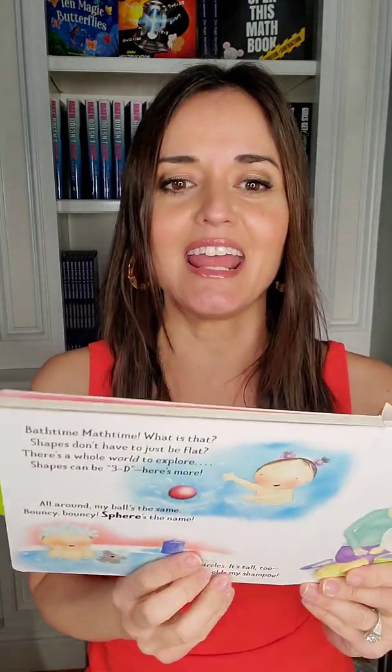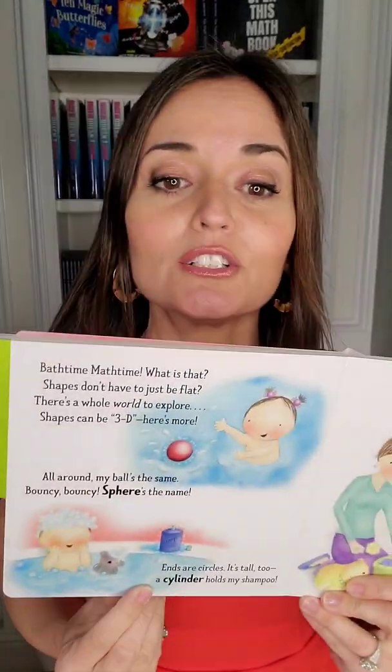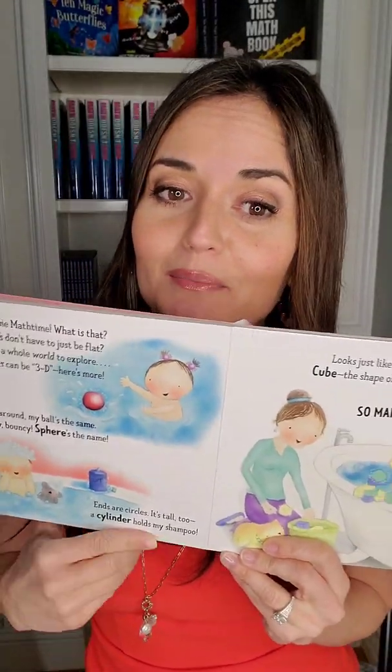Bath Time, Math Time, what is that? Shapes don't have to just be flat. There's a whole world to explore — shapes can be 3D. Here's more. All around my ball's the same. Bouncy, bouncy — Sphere's the name. It's a 3D shape — it's a sphere, it's a ball. Ends are circles, it's tall too. Cylinder holds my shampoo.